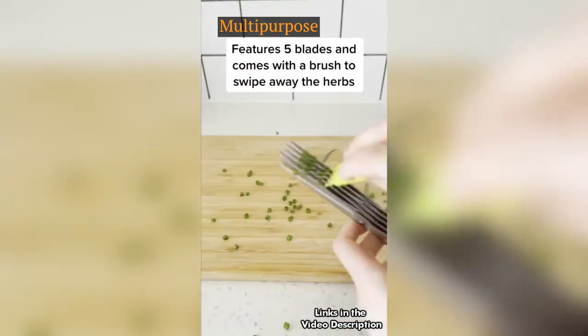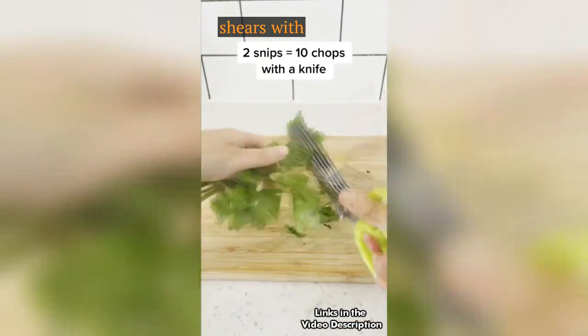Number 3: Multipurpose 5-blade kitchen herb shears with safety cover.